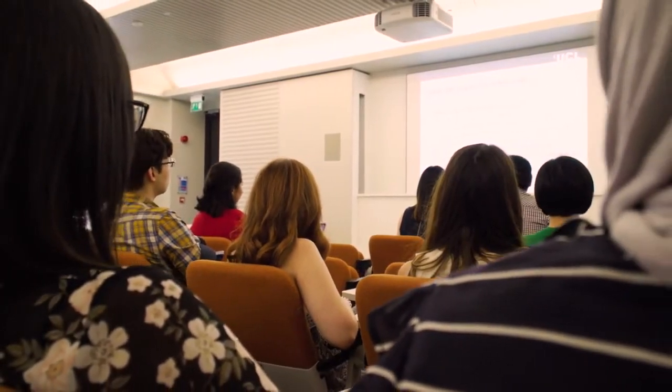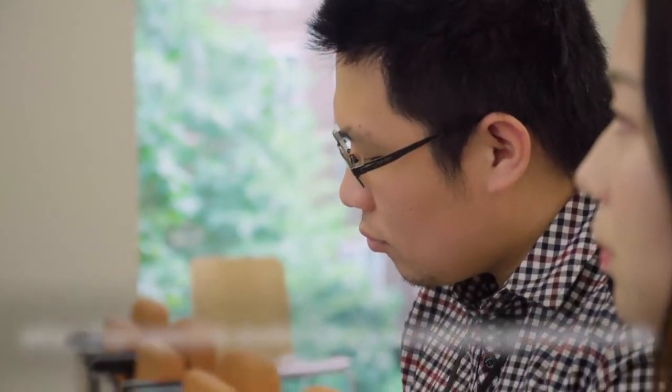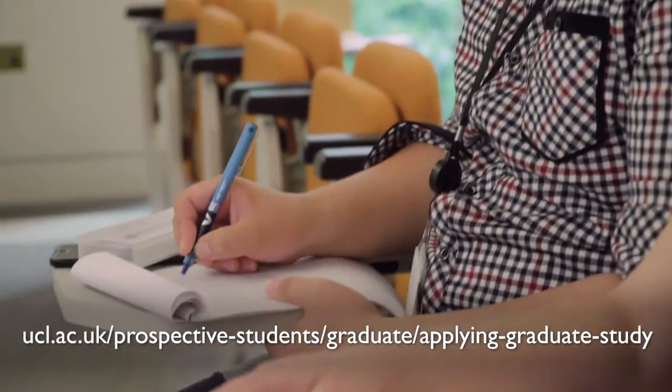There's a lot of information about how to apply, both on the general applications web page and also on the UCL Laws web pages. It's really important to read all of these pages carefully. You can apply using an online application form and uploading your supporting documents on the UCL applying for graduate study web page.